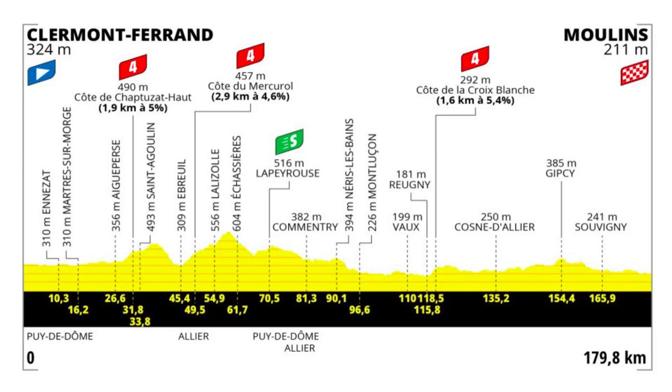Let's just look at the profile. We have three categorized climbs, all fourth category. Côte de Chape-du-Zach-Haute, 1.9 km at 5%, so nothing significant. Côte de Mercurel, 2.9 km at 4.6% - those are in the first half of the stage. Then we have an intermediate sprint for points in La Pérusse at 70.5 km into the stage, and then slightly downhill terrain all the way to the Côte de la Côte Blanche, 1.6 km at 5.4%, so again nothing significant.